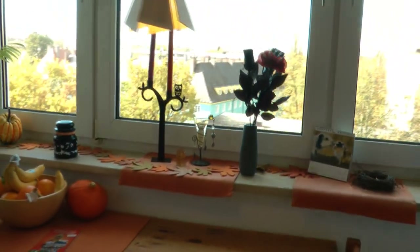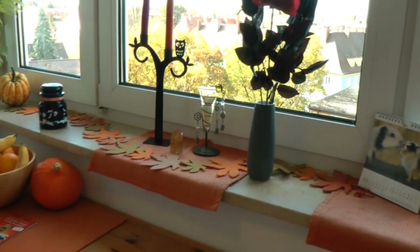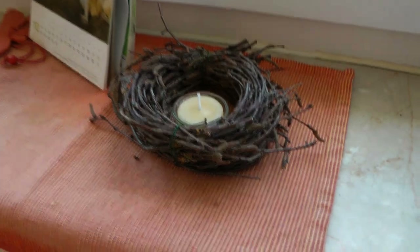Hi guys, today I'm sharing our Halloween and fall decorations. We are just starting out on our Halloween decorations so we don't have a whole lot yet — it can get kind of expensive buying this and that, so we thought we'd just build things up over the years. Also, Olivia is really scared of a lot of things so we have to be careful.